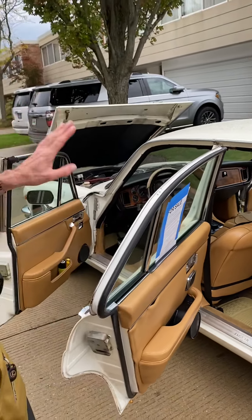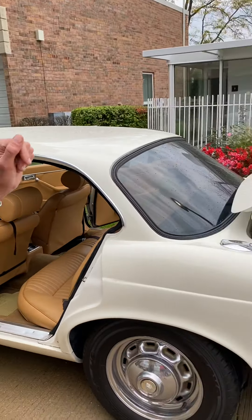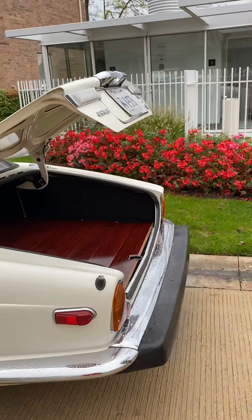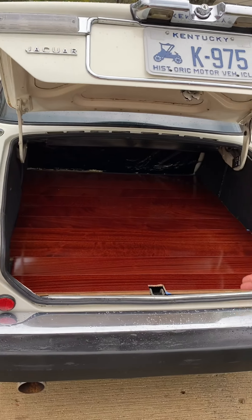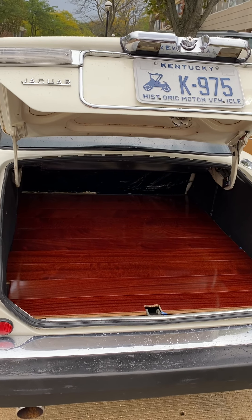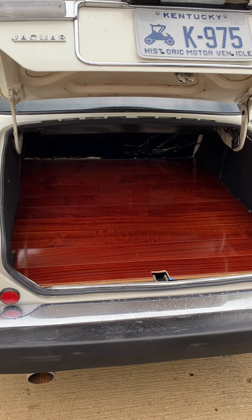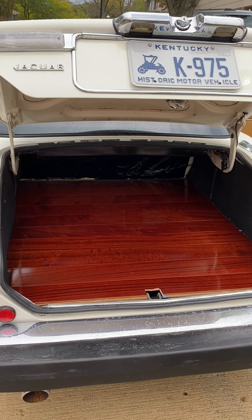Everything on the car works as original, except the fuel gauge, because someone decided to link the gas tanks and they use the old cork float system that probably didn't work. When I wood bed-lined the trunk — which is removable to access the spare tire — in the corner I left two heavy gauge wires. Someone could put a fuel cell in here, hook the fuel gauge up to it, and use the original saddle tanks, which I'm using, as vent tanks.